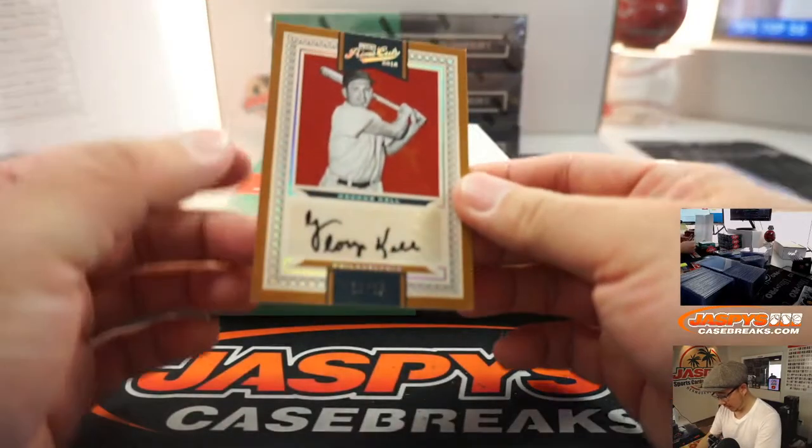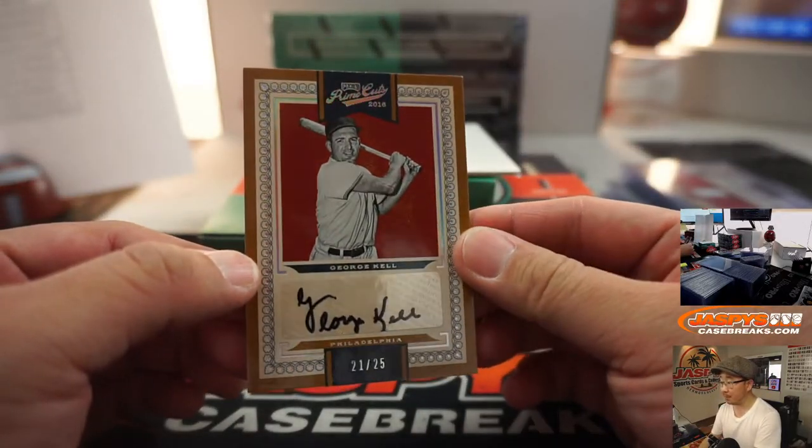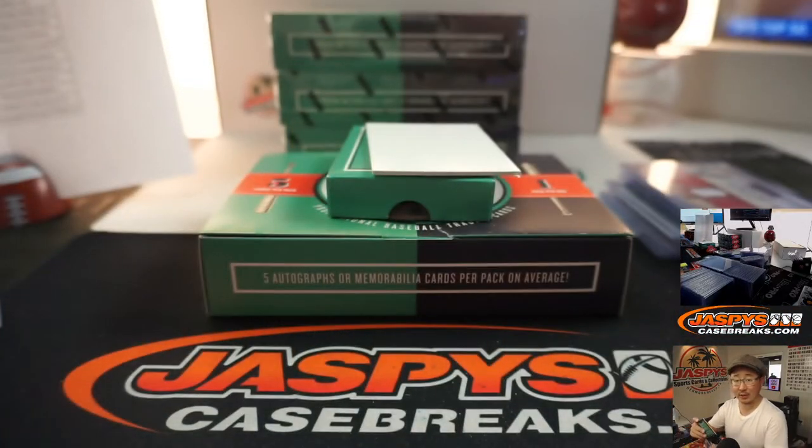And we got George Kell, 21 out of 25, for Lawrence and the Phillies.